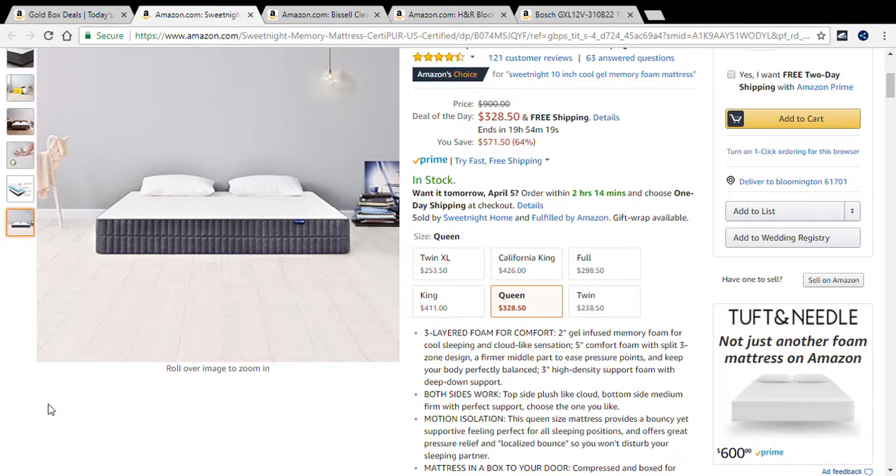That is the first deal of the day. If you'd like more on today's deals, there will be a link provided below. If you'd like to order this mattress, check deal link number one. Now we're going to go over to the second deal.